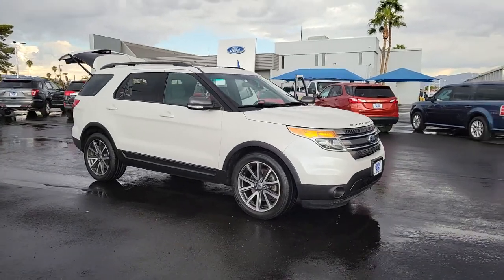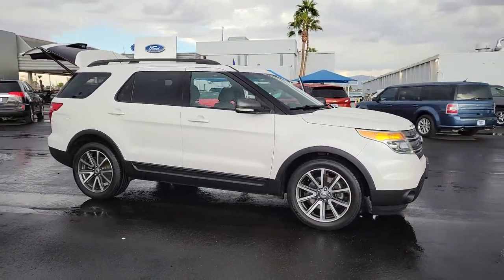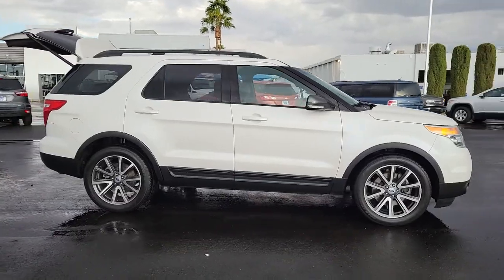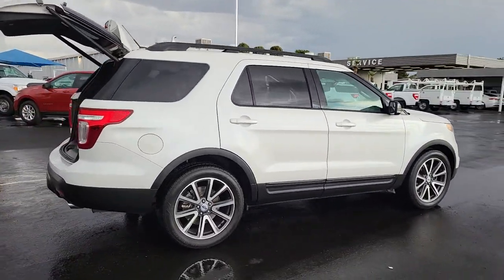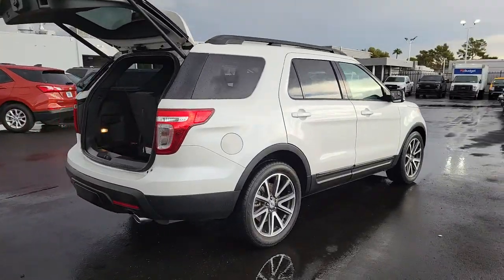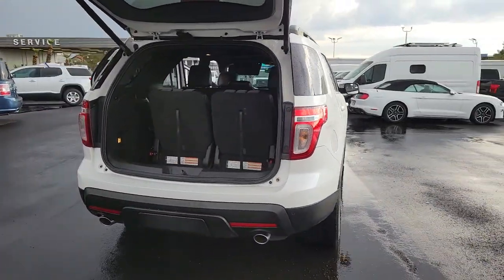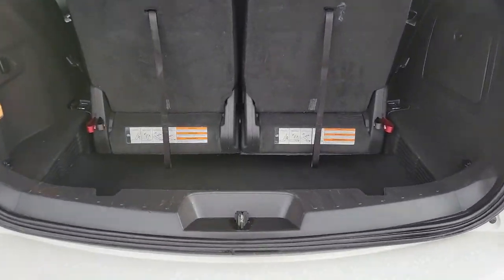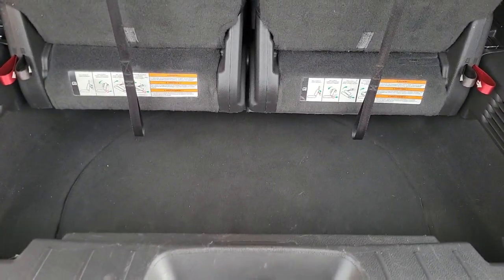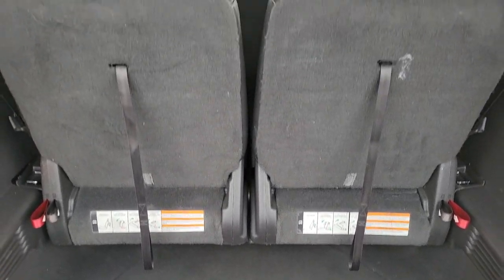Hop into the 2015 Ford Explorer. This vehicle is an outstanding buy with fewer than 80,000 miles on the odometer. Take on every project with confidence in this spacious, versatile Explorer. This handsome midsize SUV offers a solid, comfortable ride and options that let you customize capabilities such as towing and intelligent all-wheel drive.